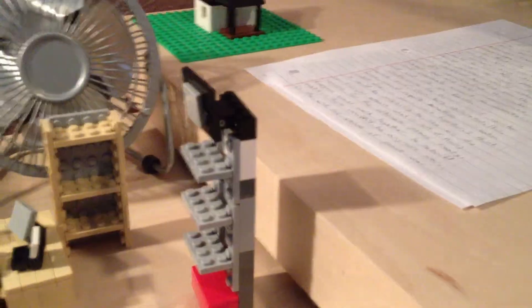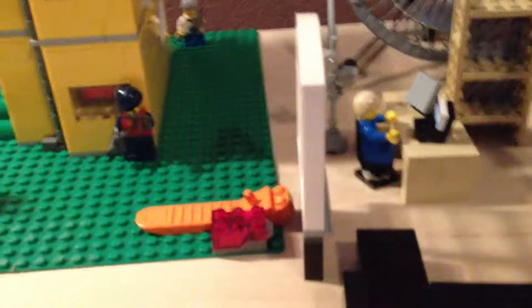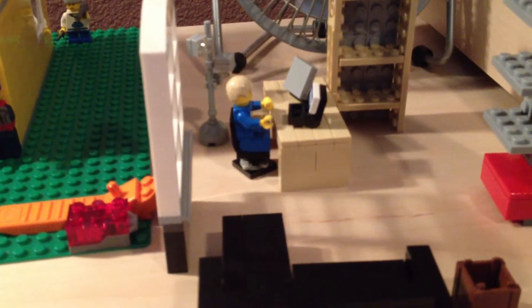I couldn't find any more brown pieces, so I didn't add shades. So in this version of my LEGO room, I have no shades.